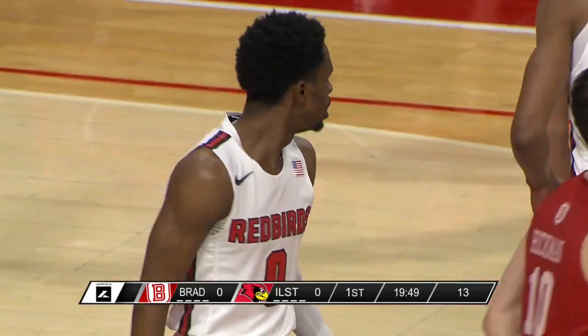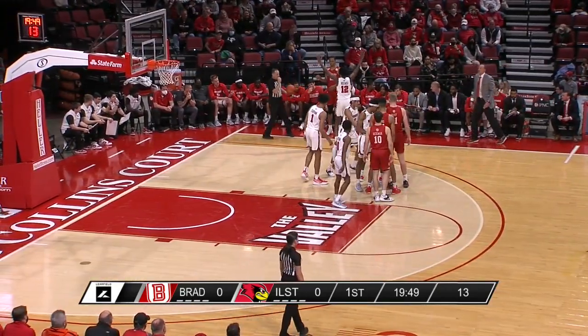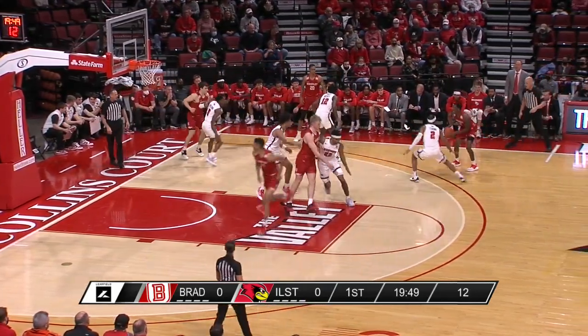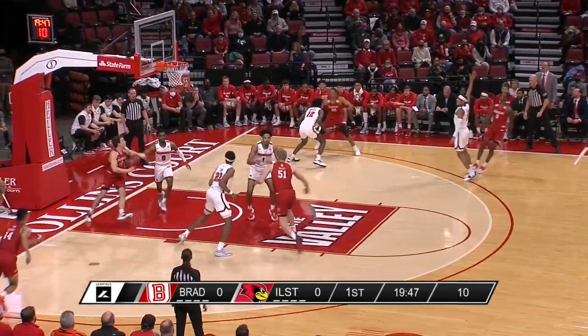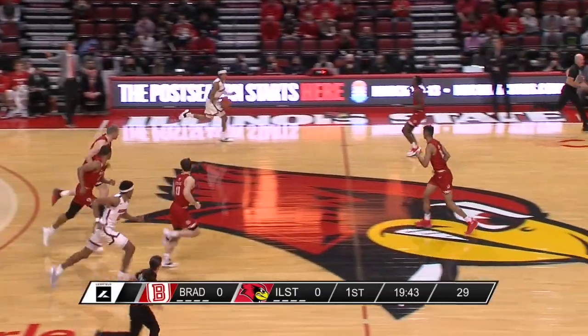Freeman's ankle looks pretty good there as he jumped into the passing lane and knocked that pass out of bounds. Sunday night at Redbird Arena, Bradley and Illinois State. Terry Roberts' first shot is a three — that rims out and the Redbirds come away with it.